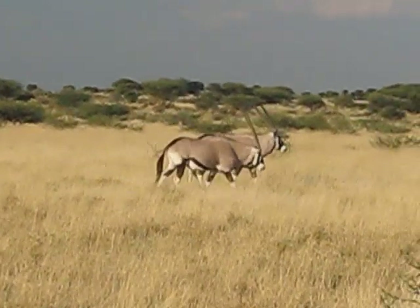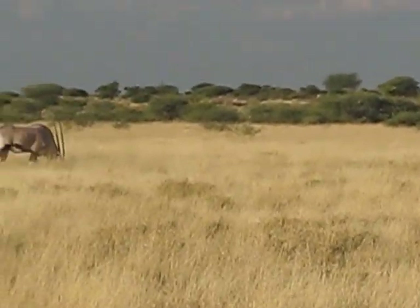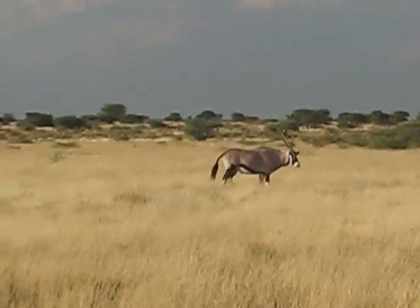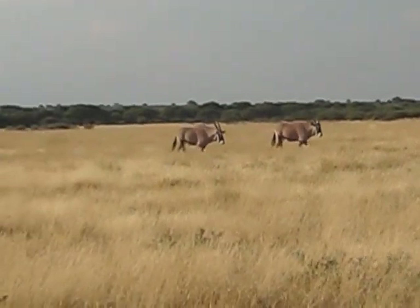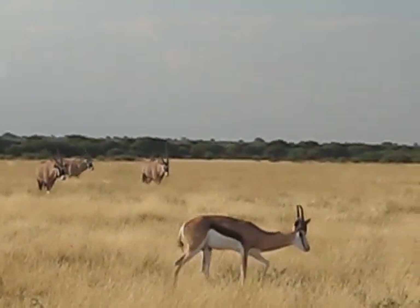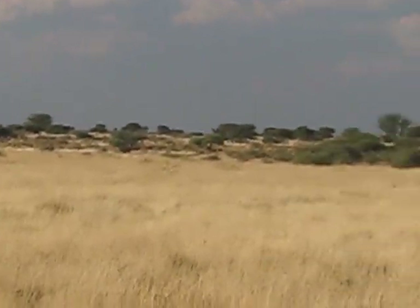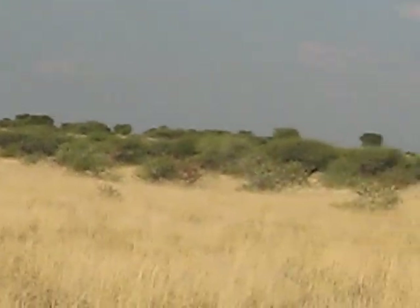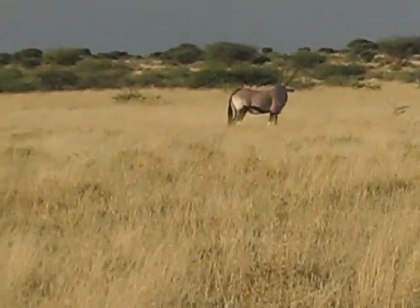I'm out here at Deception Pan in Deception Valley, and it's getting close to evening, watching one of the most common antelope species out here in the Kalahari Desert — the Gemsbok, or oryx. We'll call this the March of the Gemsbok, because there's a string of them, and in the foreground you see a Springbok, the other common desert-adapted species. Both of these species are pretty remarkable for their ability to go for very long periods, months even, without drinking water. They get all the water they need from the plants they're eating — a pretty incredible adaptation.